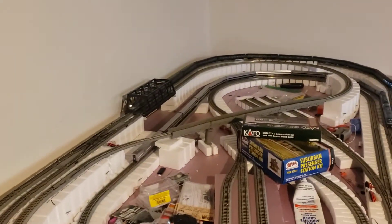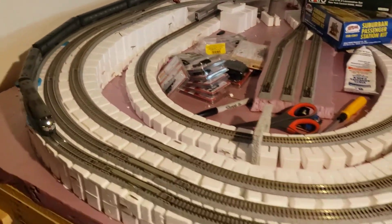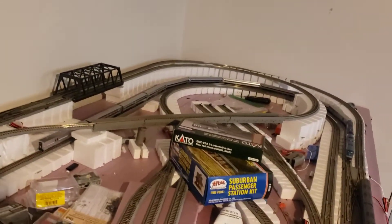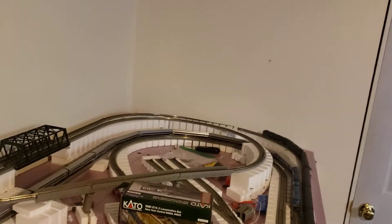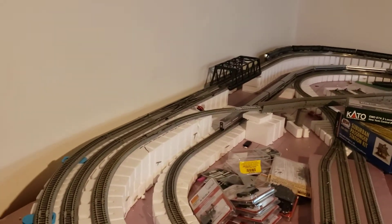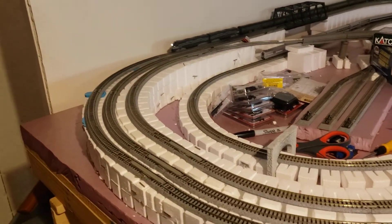I had to pack everything away, sort out what I had, and figure out if there was anything special I needed. There were a couple of small adaptations — a couple of viaduct sections you can see over there — and some larger radius curves for the outside. I got those, and I'm using the Woodland Scenics foam risers, so I'll actually have a multi-level layout, which is not what I originally had in mind, but it's working out quite well.